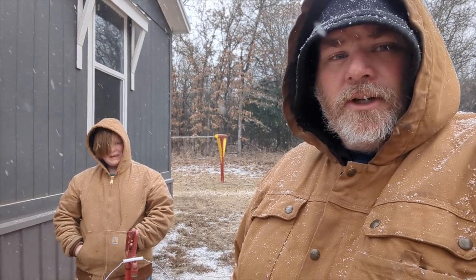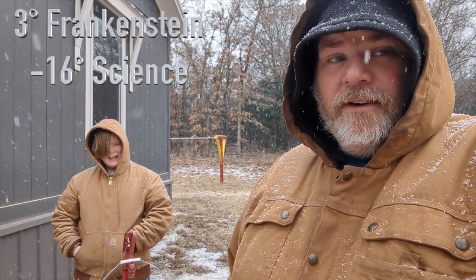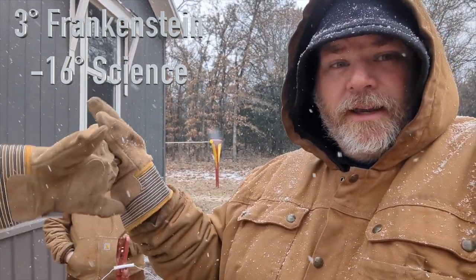Right now according to our temperature gauge it's three degrees Fahrenheit out here. And we are out here in the snow — it's snowing out here. It looks beautiful.